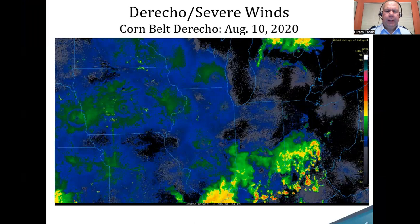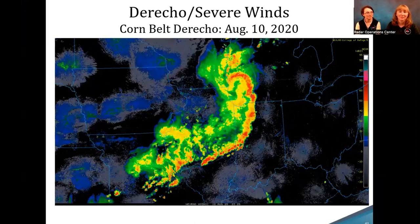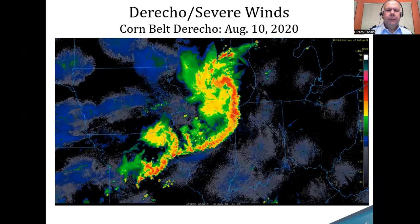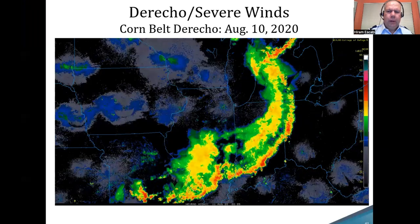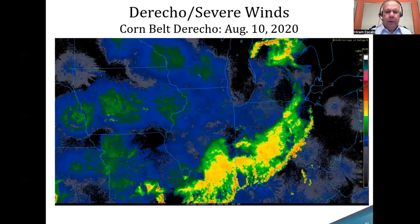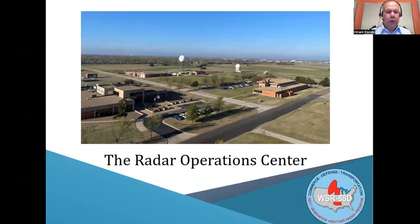Is the WSR-88D a pencil beam or wide beam radar? It's a pencil beam radar — the beam width is approximately one degree. Thank you, and I don't see any other questions. I really want to thank Lindsay and Autumn for the presentation tonight — very interesting and very informative. I hope everyone has enjoyed this and learned a lot about weather radars and the Radar Operations Center. Thank you much, and good night.